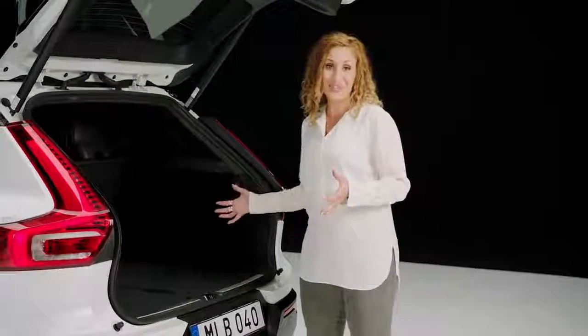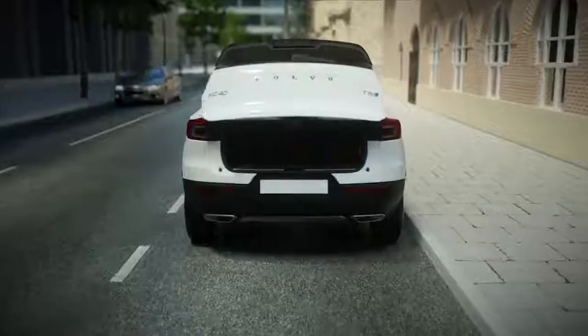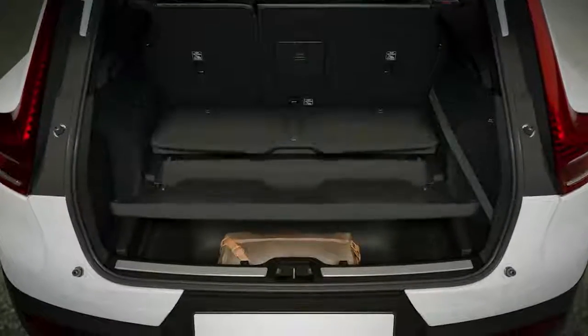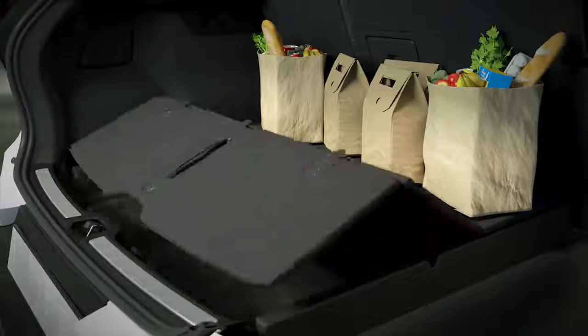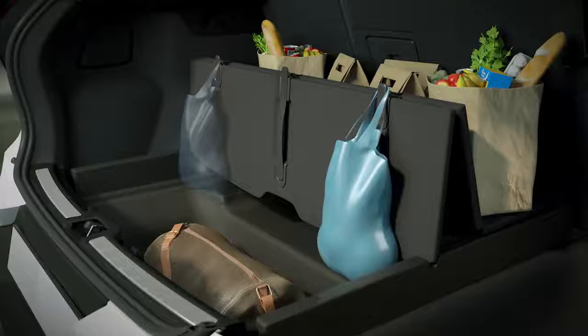It has fantastic storage capabilities and a generous cargo space. The flat floor can be folded. When you carry larger items, the parcel shelf can be stored under the floor. And you can use the hooks for items that need stability. The rear seat backrest can easily be folded from the bottom on the side.